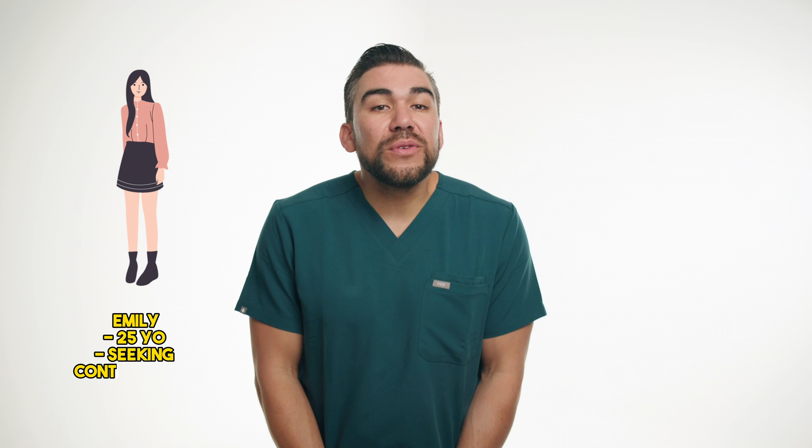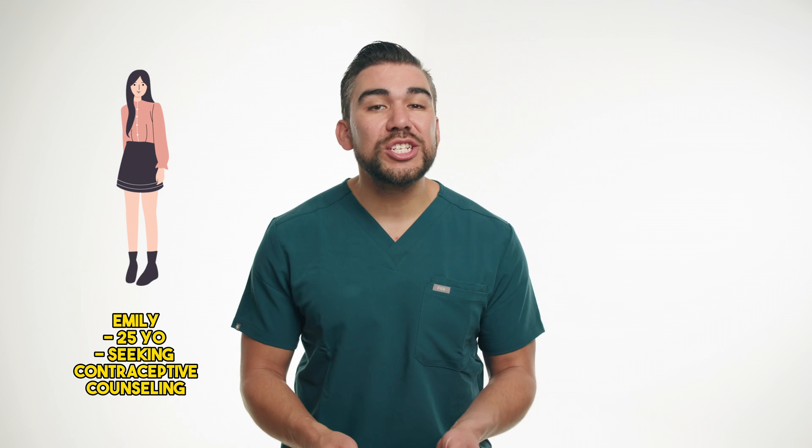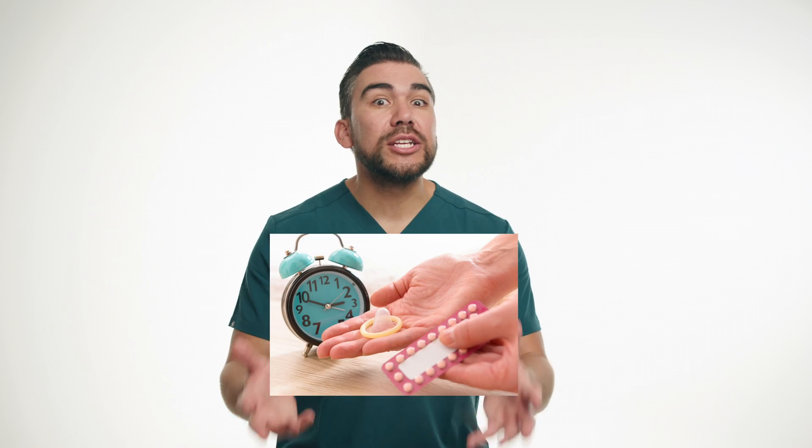So let's go through a real-life case study. Meet Emily, a 25-year-old who visits her gynecologist for contraceptive counseling. After discussing her medical history and preferences, Emily's doctor recommends starting an oral contraceptive pill containing ethinyl estradiol and levonorgestrel.